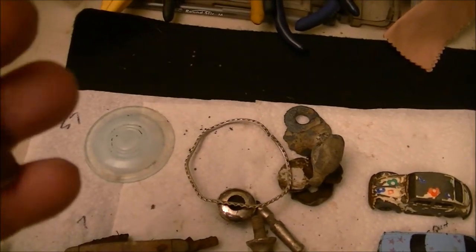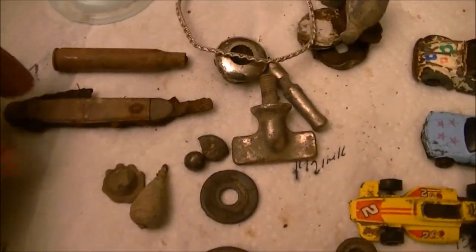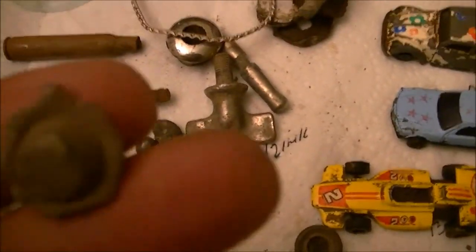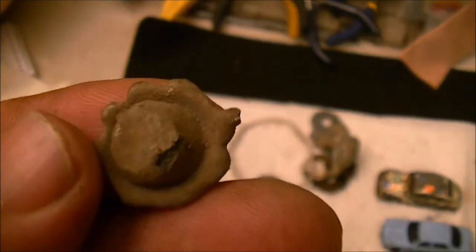An old bullet casing here — 30-06 or something of that sort. A pocket knife with a bone handle, chewed up pretty good. Got this piece that's pretty neat — I'm not sure what it is, but it's got some decoration to it.